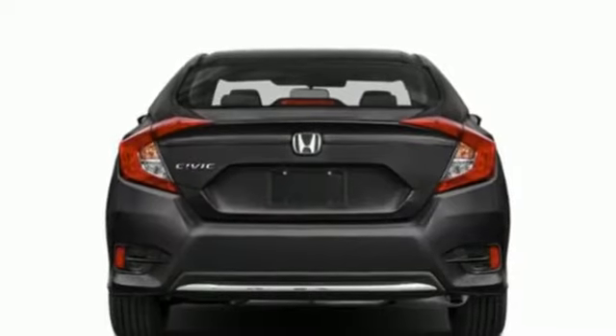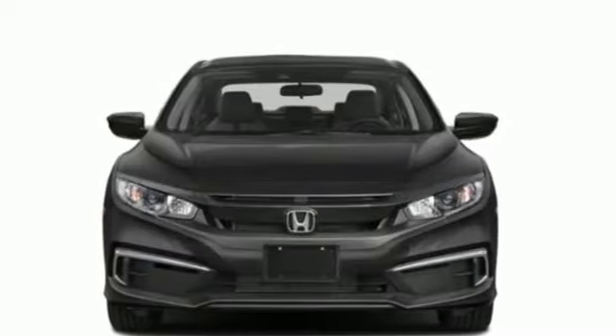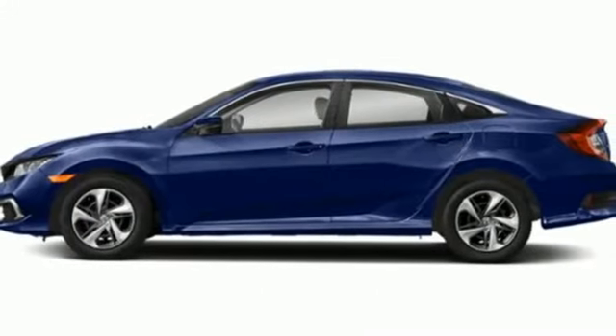Manual telescoping steering column, inline four-cylinder engine, gas pressurized shocks, and streaming audio. Every Honda's designed with the driver in mind.